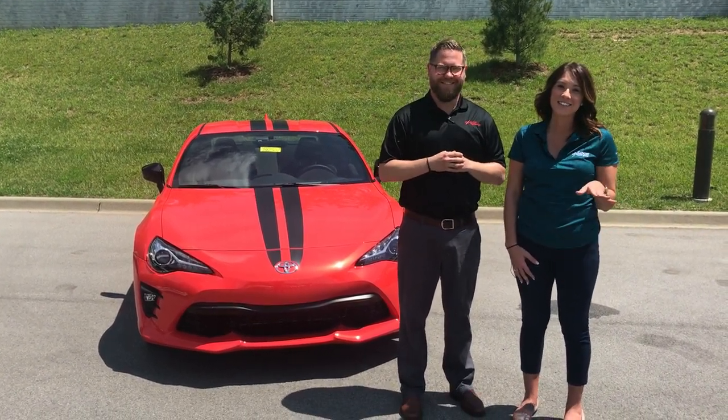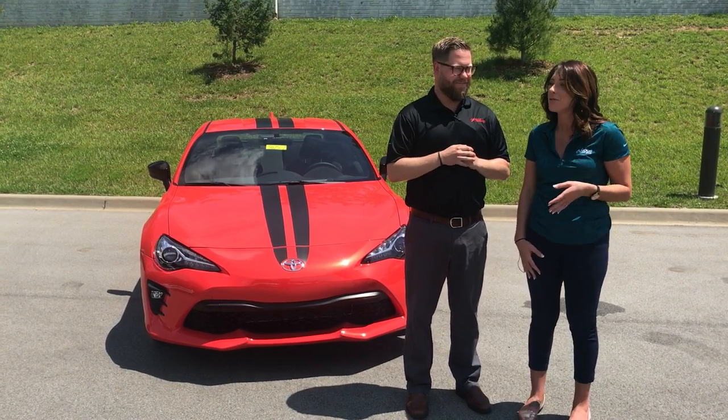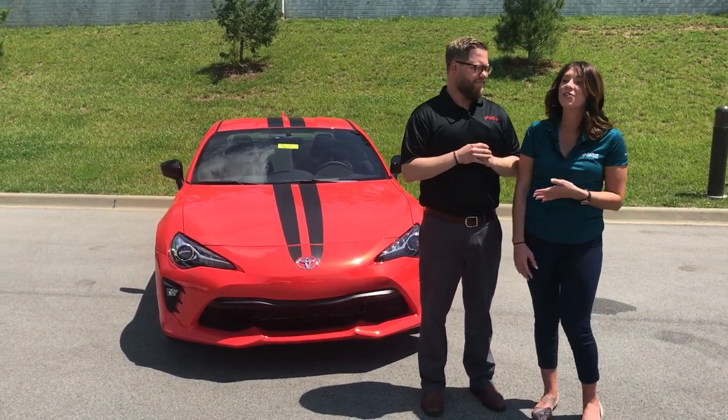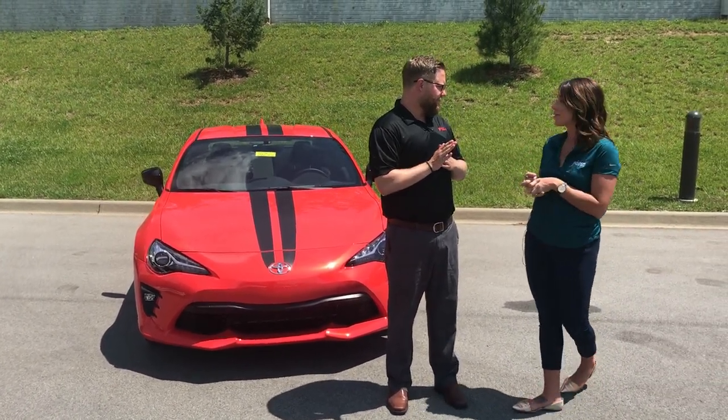We're gonna be going over a 2017 Toyota 86 Special Edition 860. We are super excited about this beautiful car. So Chuck, if you can just go over some information on this vehicle, that'd be wonderful.